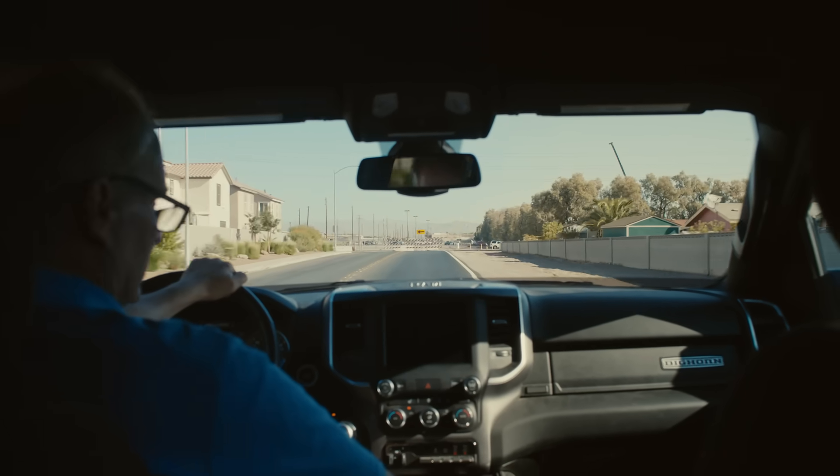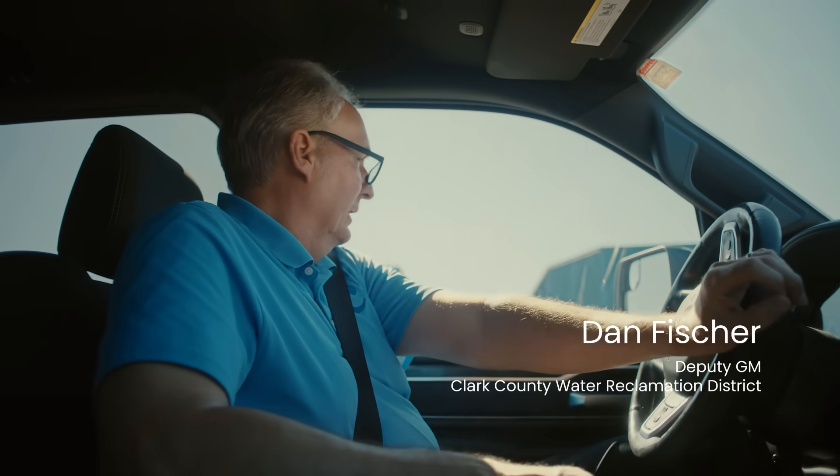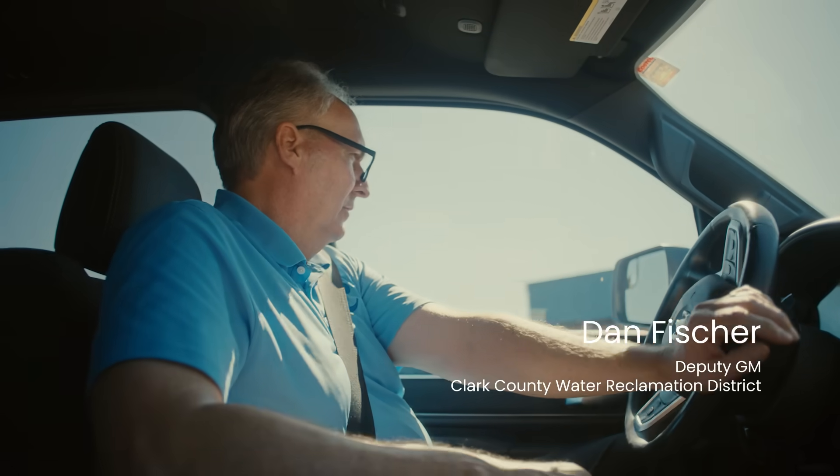I've been in this business 25 years and the plants I've worked at, they've never stopped growing. And I guess part of that's because Las Vegas is growing.